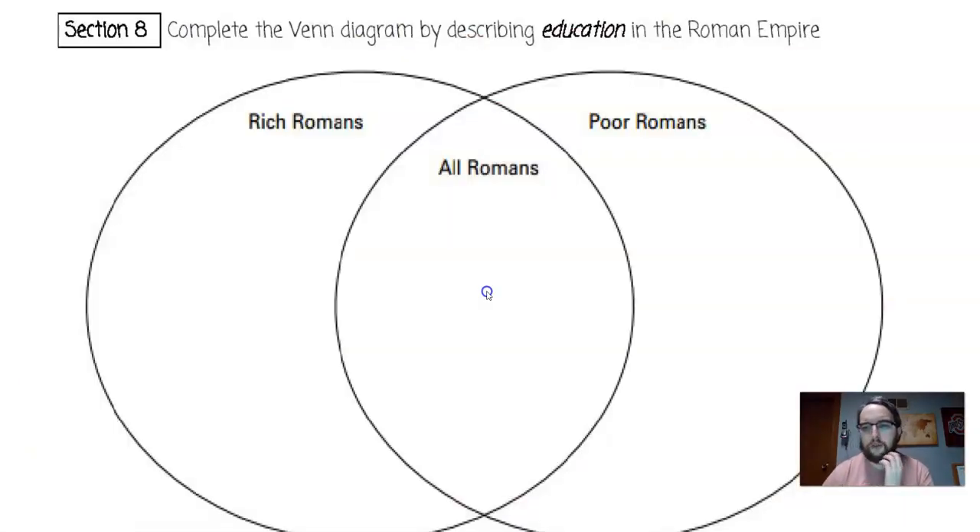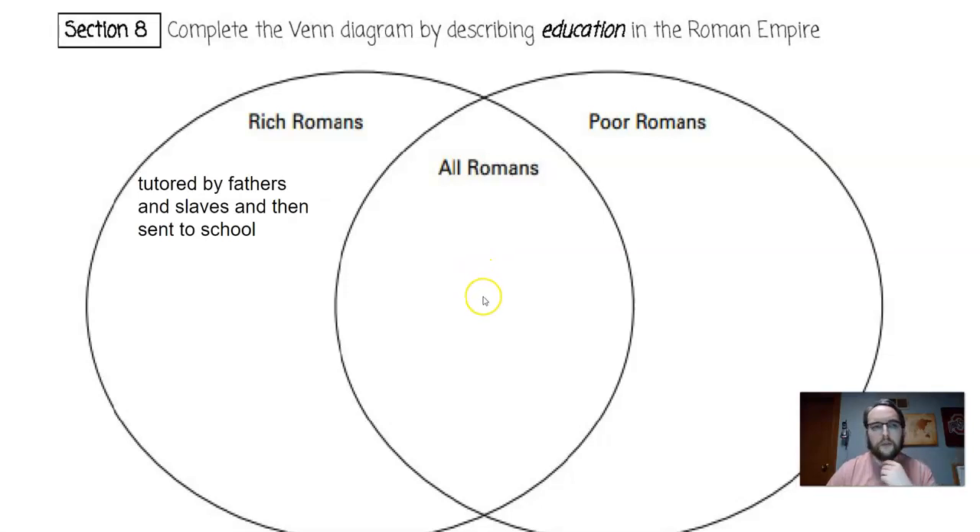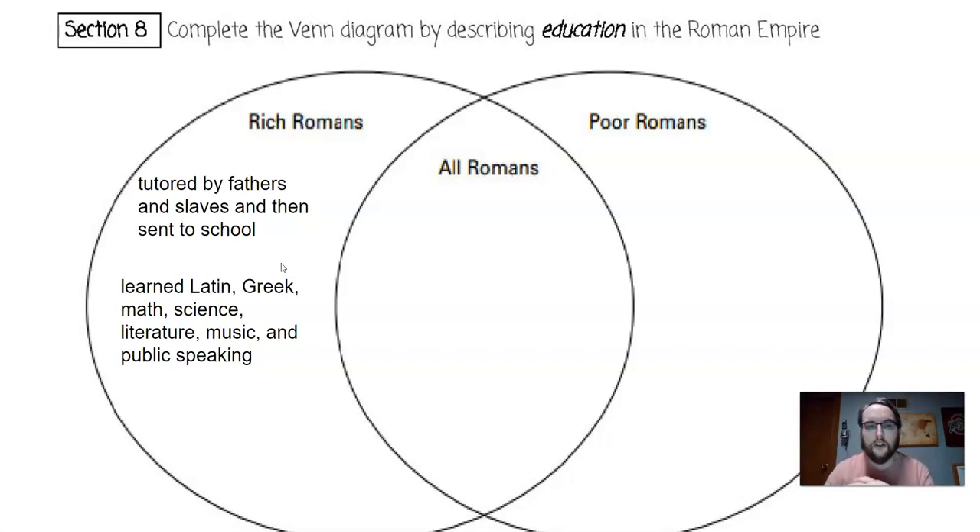Let's move to education, where we continue to see differences. Rich Romans were tutored by fathers and slaves and then sent to school. Oftentimes the slaves would be Greeks — once Rome captured Greece, they brought back some of their educated men as slaves to help teach the children. The children of the wealthy learned Latin, Greek, math, science, literature, music, and public speaking.